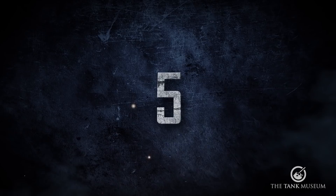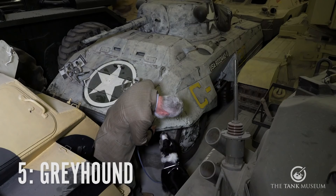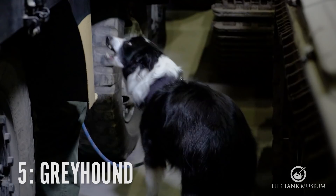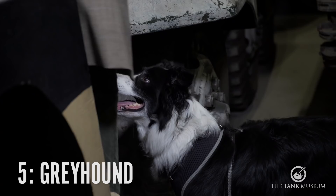Number five is the Greyhound. We're here in the Vehicle Conservation Centre. If you look to my right, you can see there's a Greyhound armoured car. I think you'll notice it's got a 37mm M6 gun on it, and I believe 8,523 of these were made. The British weren't that bothered with it — they weren't too impressed with its off-road capabilities. But on-road, 55mph, quite fast actually.